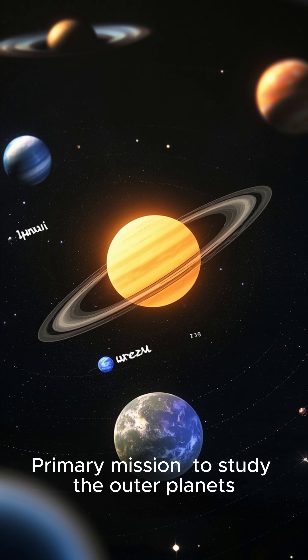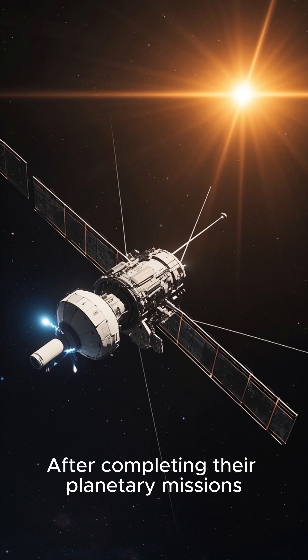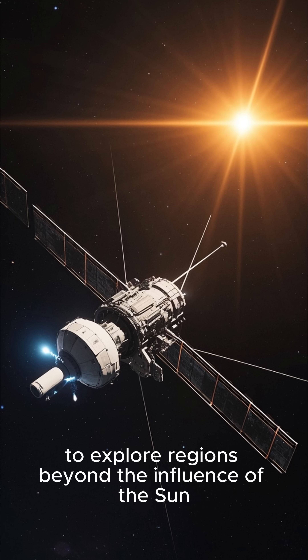Primary mission: to study the outer planets — Jupiter, Saturn, Uranus, and Neptune. After completing their planetary missions, the spacecraft began the Voyager interstellar mission to explore regions beyond the influence of the Sun.